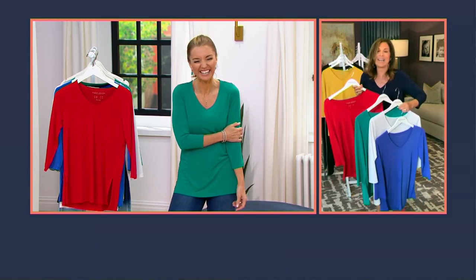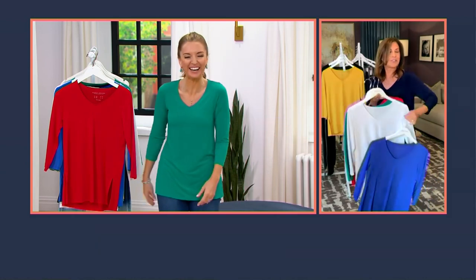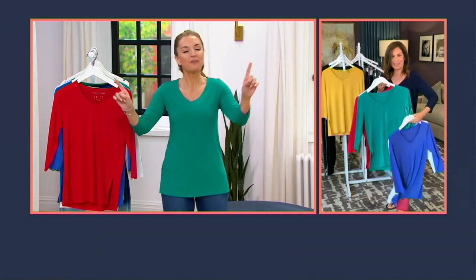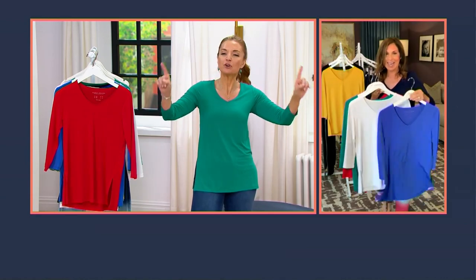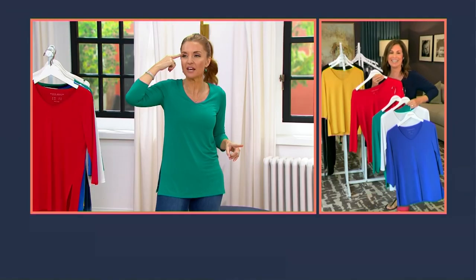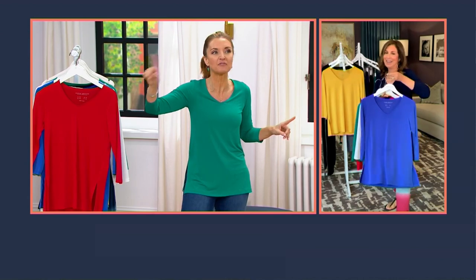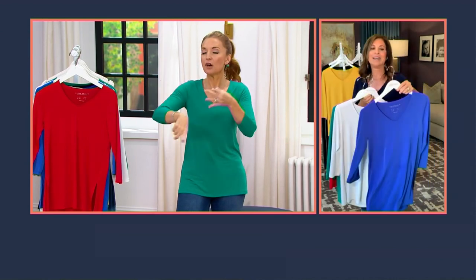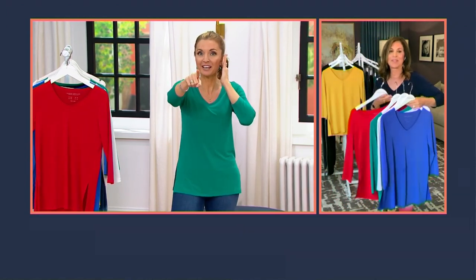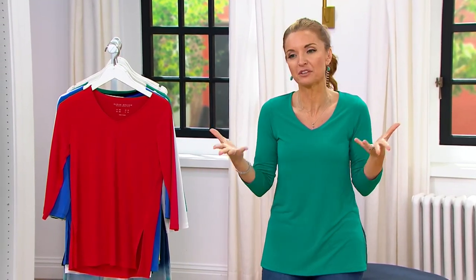Did somebody sneeze? God bless you. We're real people on live television. Have you ever gotten the hiccups on air? I don't think I've gotten the hiccups — there's like a mental override that happens. You never get the hiccups when you're live. Ask anybody who's been on the air and they will tell you they've never had the hiccups. Once that red light is on national television, you find a way.